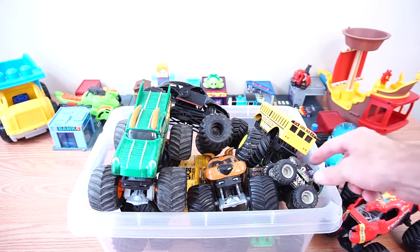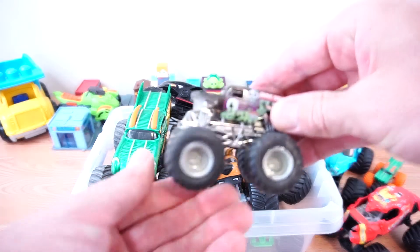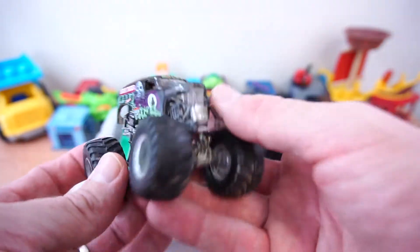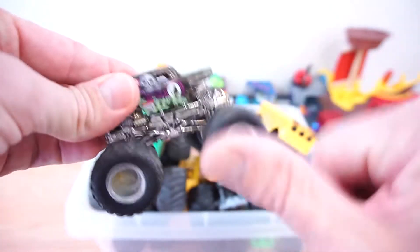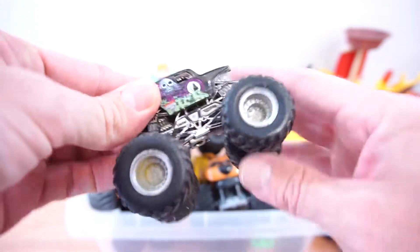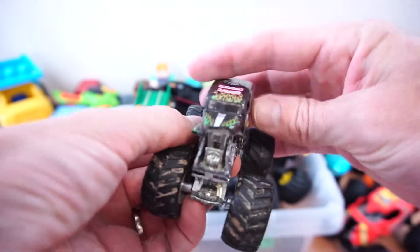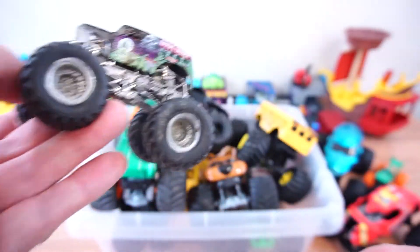Okay, next we have Gravedigger. There he is, it's Gravedigger. It's a little mini Gravedigger. There he goes.